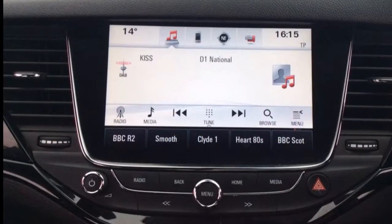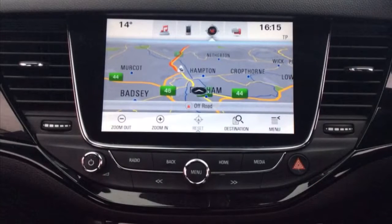IntelliLink infotainment system with DAB radio, Apple CarPlay and full colour satellite navigation system.